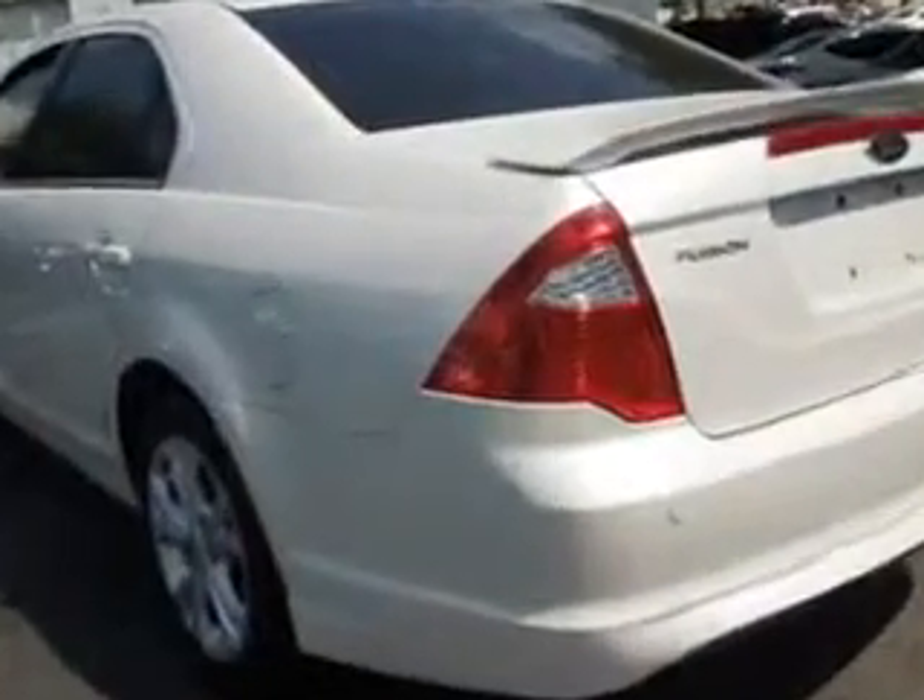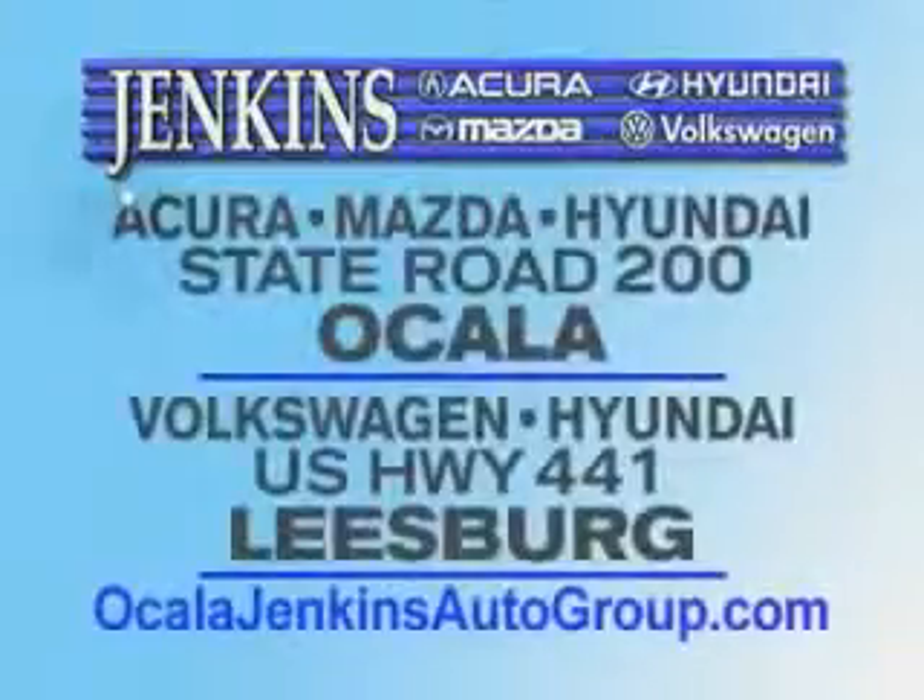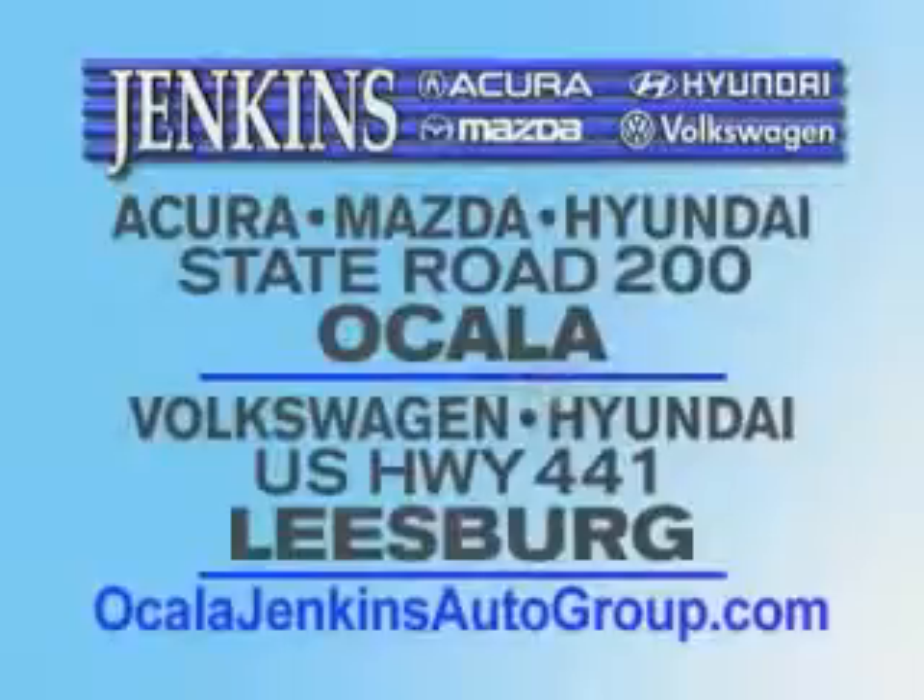See us at Jenkins Hyundai today. It's our commitment to your total satisfaction before, during, and after the sale. Experience excellence at Jenkins Acura, Mazda, or Hyundai in Ocala, or Leesburg Volkswagen and Jenkins Hyundai in Leesburg.